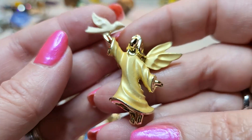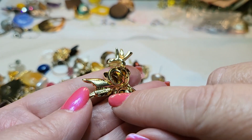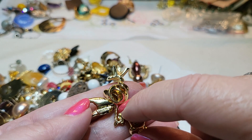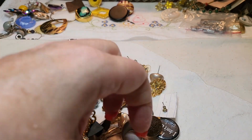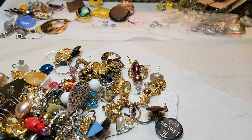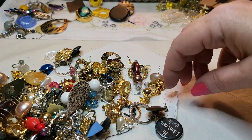Oh, look at this one — it's got a dove, and it is a pin. Who makes this one? It says GWSM — I don't know. Oh, there's something down here too. Looks like G-I-G-I — Gigi? I'll have to look that one up. It's pretty.